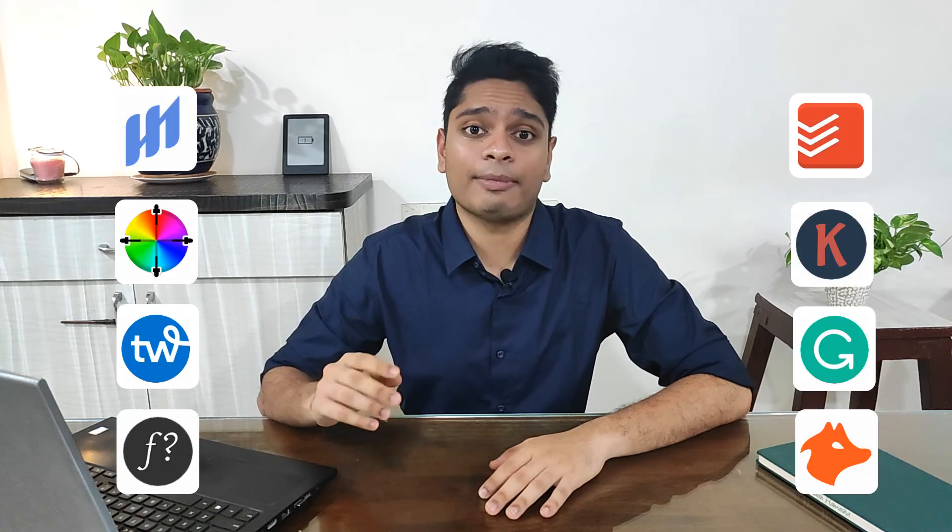Every Pinterest marketer must have these eight Chrome extensions to save time and be more productive. Some of these extensions have a paid plan, but for most users the free plan will do just fine. You'll find links to all of these Chrome extensions in the description below. And if you want to learn more about how I spent zero dollars to get 600,000 monthly views on Pinterest, watch the next video where I'll take you through the exact steps on how I achieved these results.